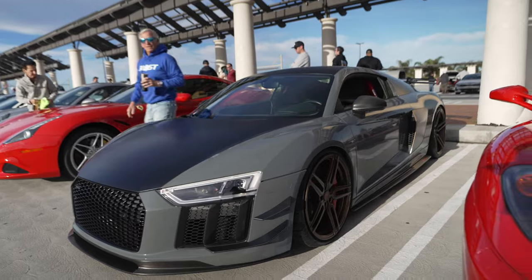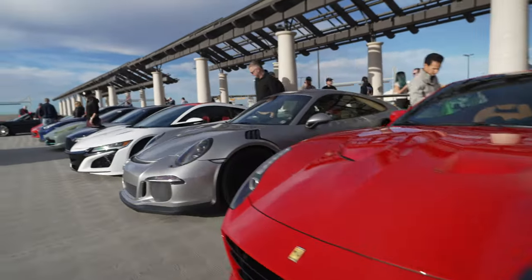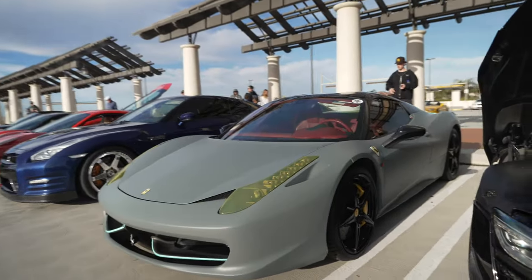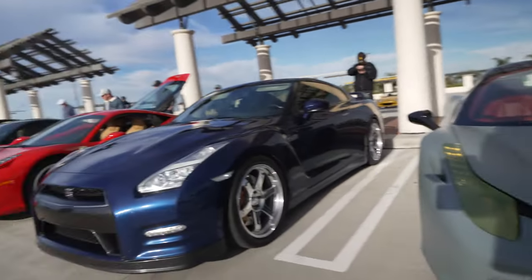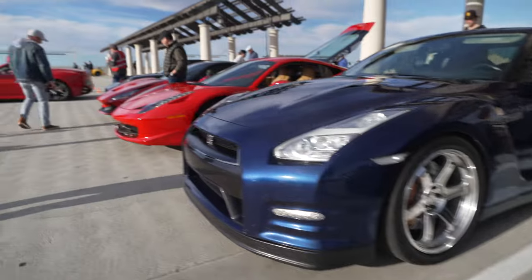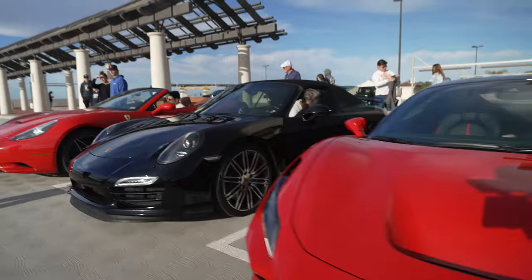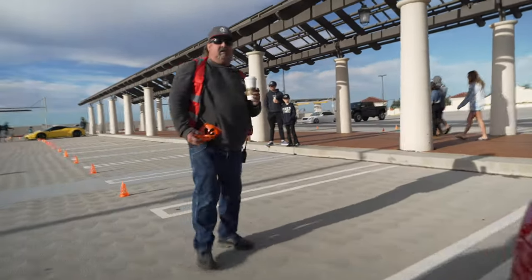Audi R8 with nice wheels. Porsche GT3. Acura NSX. Another R8. And a Ferrari Italia with a very interesting wrap — it's an Italia Spider. GTR — Nissan GTR with chrome wheels. Wow, that's pretty blingy. Another Ferrari Italia. And we have an F8 Tributo. Porsche. And another Ferrari.